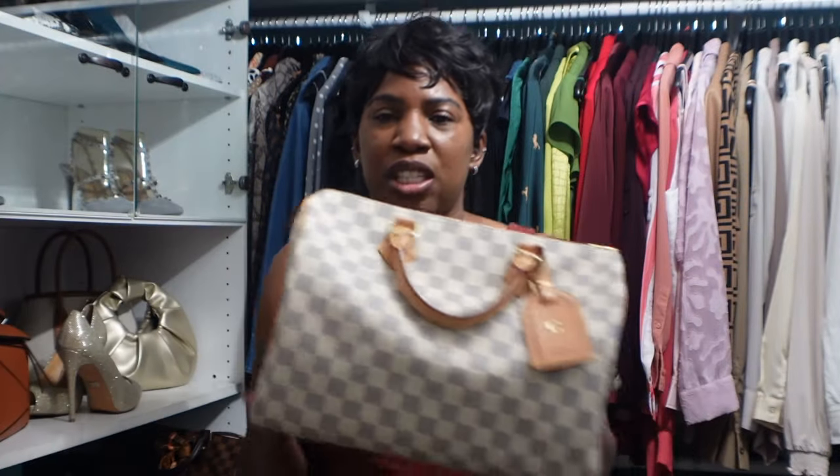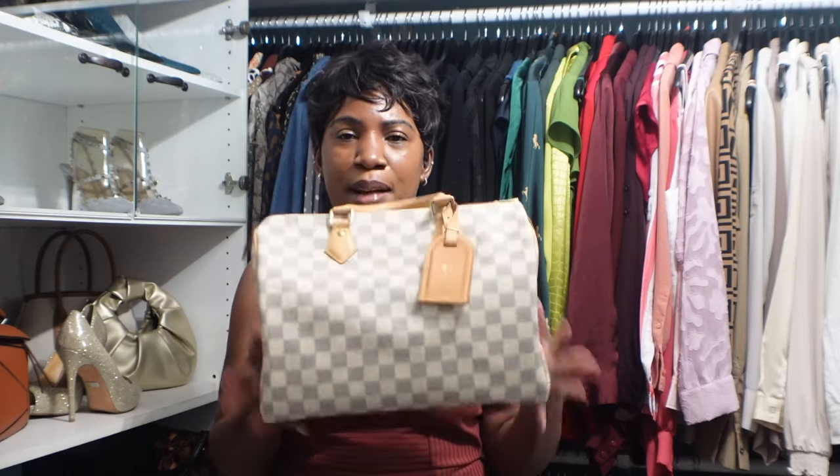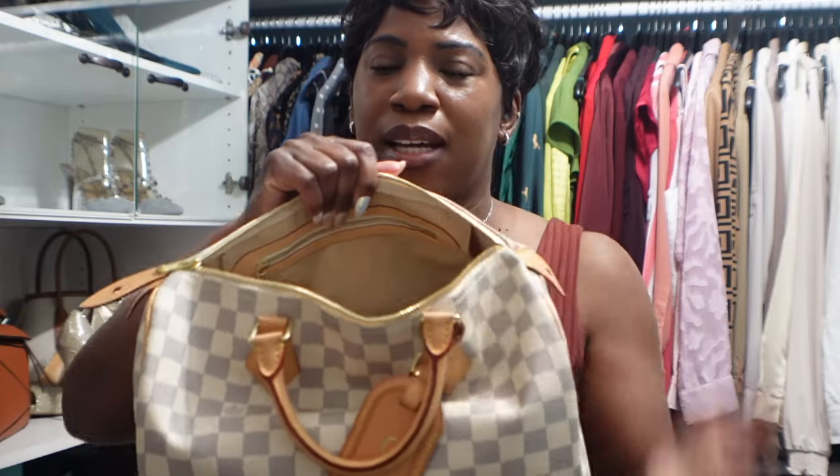My last two handbags are my largest and oldest. The first is the Speedy 30 in the Damier Azur print — the white and gray checkered one. This is the regular version, not the Bandouliere with a strap. I kind of wish I'd gotten the Bandouliere for the strap detail and the hands-free option, but it was a couple hundred dollars more at the time. She is gorgeous and so roomy inside.